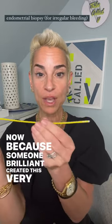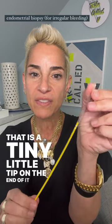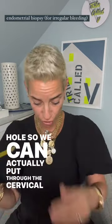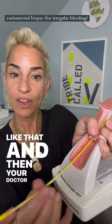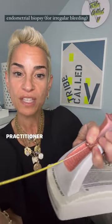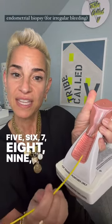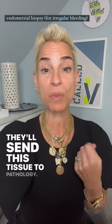Now, because someone brilliant created this very skinny straw that has a tiny little tip on the end with a tiny little hole, we can actually put this through the cervical opening just like that. Your doctor, midwife, nurse practitioner, or PA will pull back — 1, 2, 3, 4, 5, 6, 7, 8, 9, 10 — getting all the parts of the lining of the uterus, and they'll send this tissue to pathology.